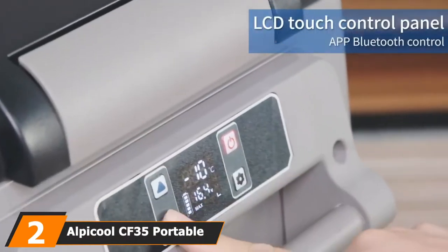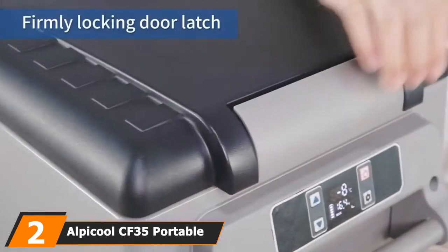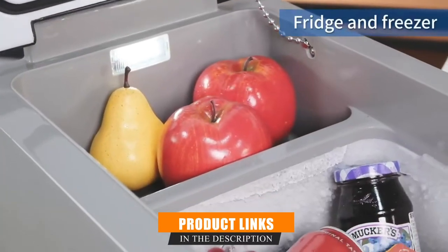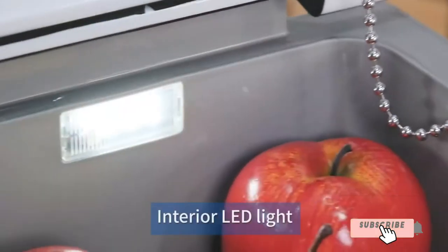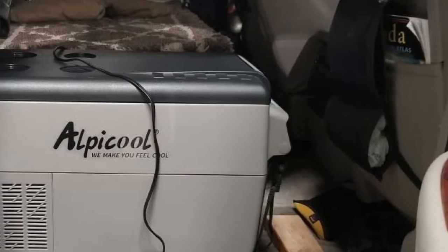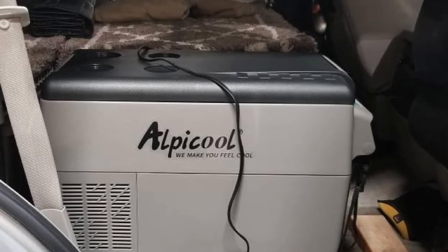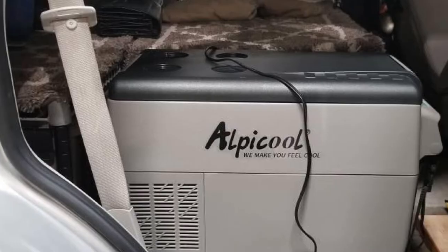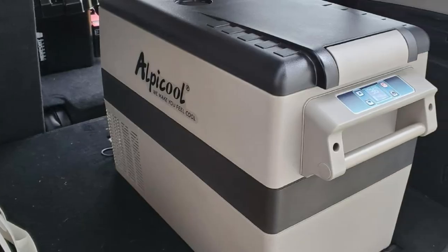Moving on to number two, we have the Alpacool CF35 Portable Refrigerator. This is one of the greatest car refrigerators that you will ever buy. It has all the basic features that you will love, including a three-way rolling handle, data-line plugs, and a superiorly designed exterior. It also has a draining hull that allows you to clean your refrigerator easily. With a size of 21 x 35 x 37 cm, you should get everything that you need stored inside it.